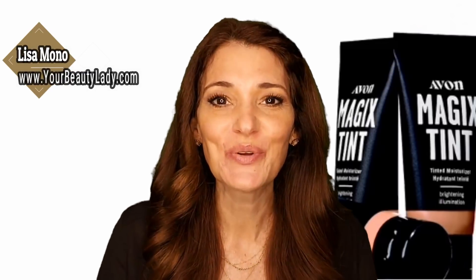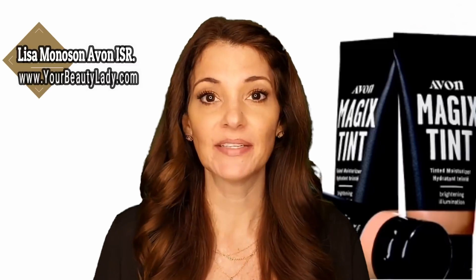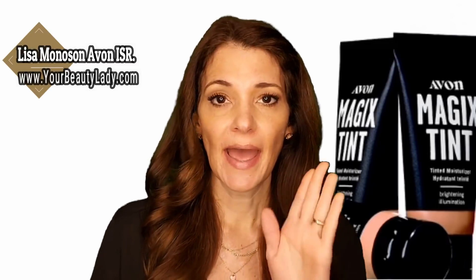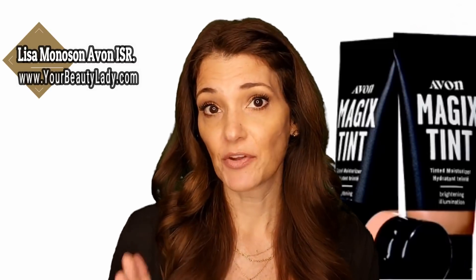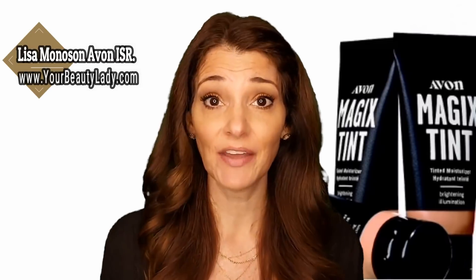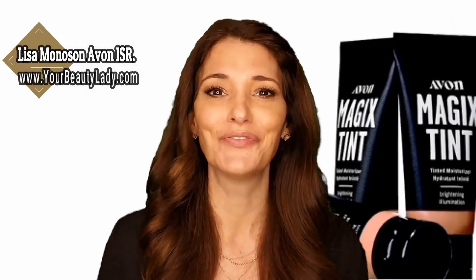Today we are going to be doing a product review of the new Tinted Magics by Avon. I'm really excited to give you more information about this amazing product. We are going to start by doing half of my face with regular full coverage foundation and the other half with the Magics in my color, just doing a live comparison to see what you think of the coverage.